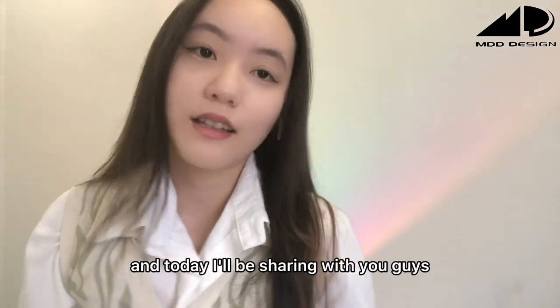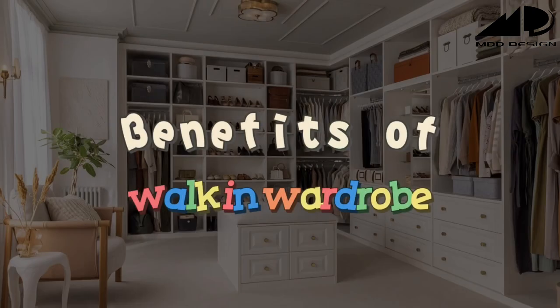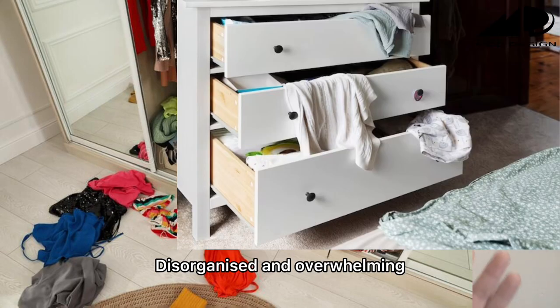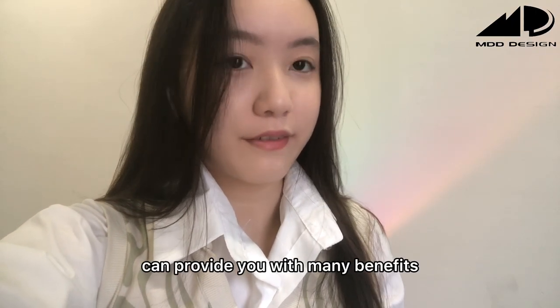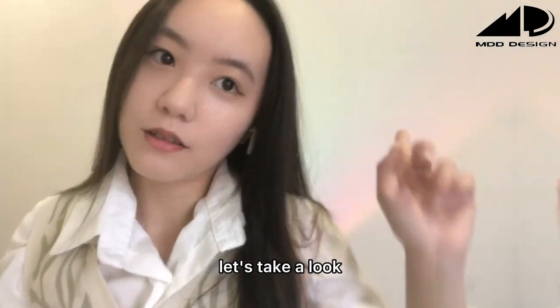Hi guys, I'm Noelle from MDD Design, and today I'll be sharing with you the benefits of having a walk-in closet. We all know that a closet can quickly become cluttered, disorganized and overwhelming. However, a walk-in wardrobe can provide you with many benefits that you may not have considered before. Let's take a look.